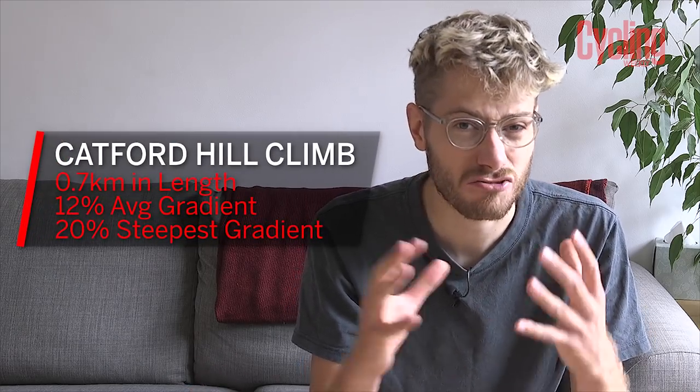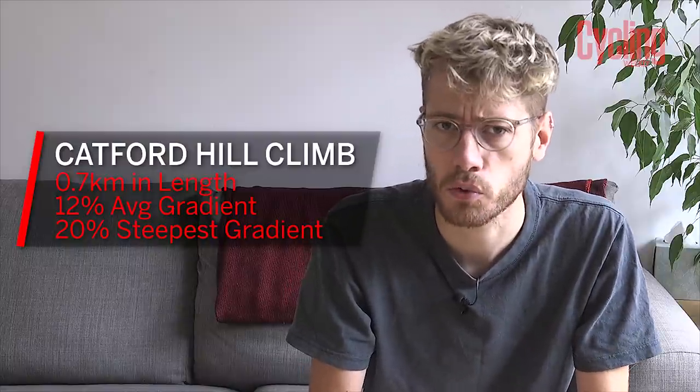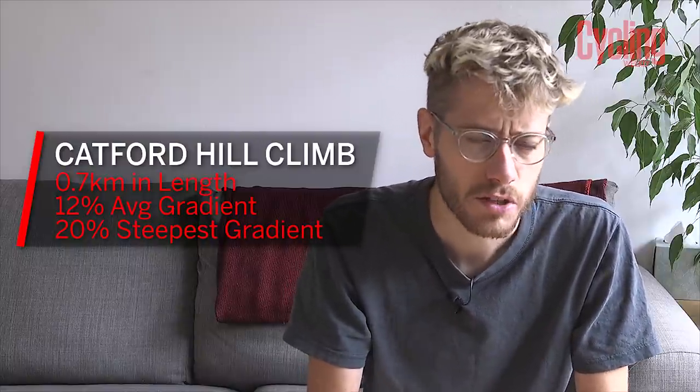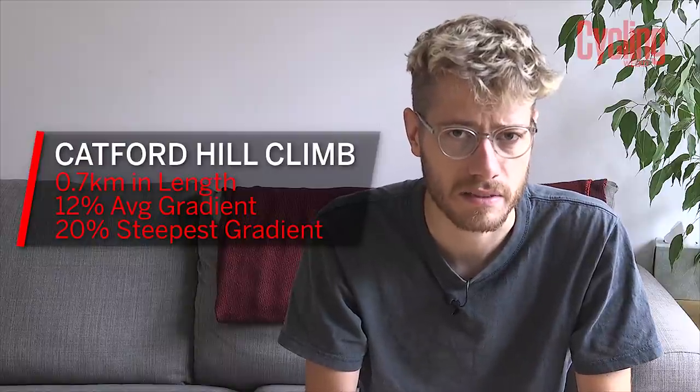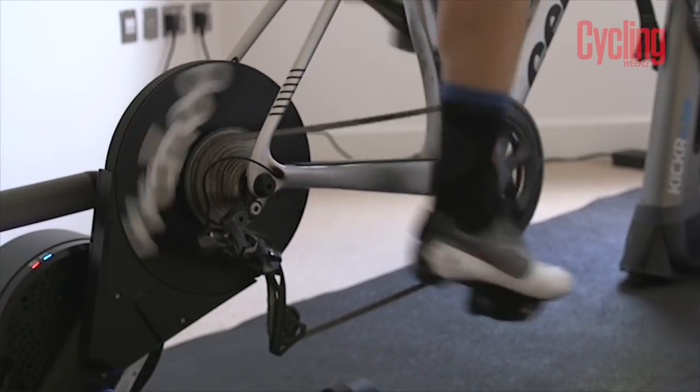For those that don't know, the Catford hill climb is around 0.7 kilometres long, has an average gradient of 12%, and kicks up to around 20% at its steepest section near the end. Although this is somewhat hotly disputed, with many people saying that it actually hits around 25%. I'm not just doing this for the sake of hurting myself, although that seems to be what a lot of hill climbers actually do it for.